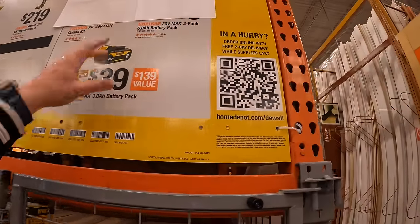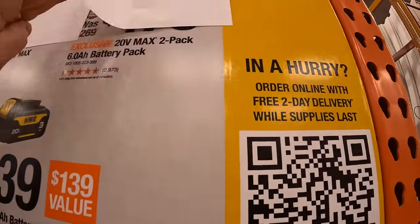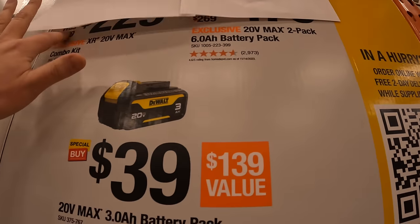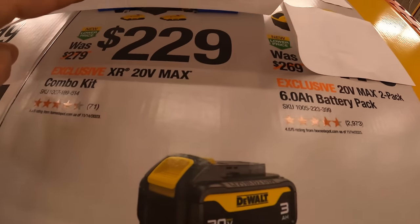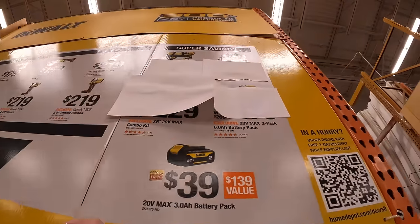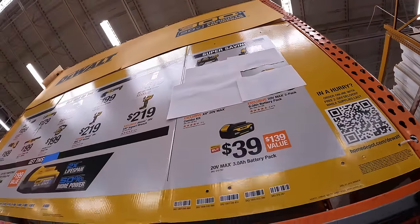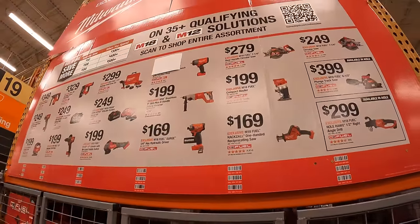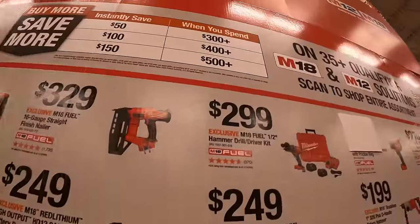$179 for the two-pack 6 amp-hour batteries; $229 for a combo kit. We're going to come back later — I don't feel like ripping off the paper, but there are new sales coming and I'm excited about that. Milwaukee has a buy-more-save-more deal right here.